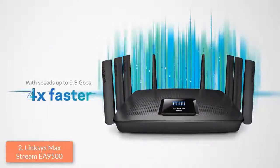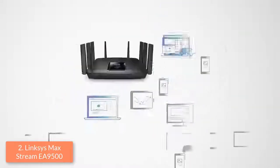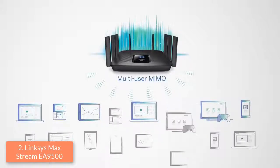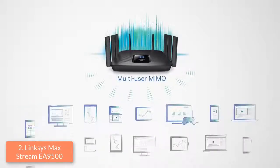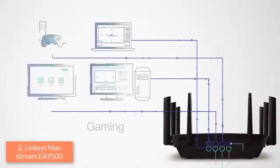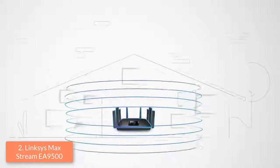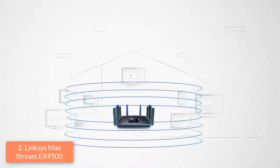Thanks to its tri-band system, you can get the optimal speed band for playing your favorite games while eliminating lag, and this translates to a better gaming experience. Overall, this router justifies its price tag, and if you ever decide to purchase it, it will convince you of its quality and eliminate lags as much as possible, letting you play your games without any problems.